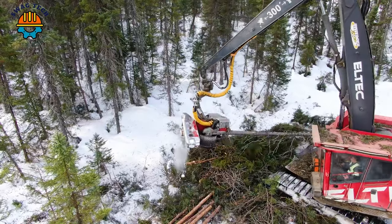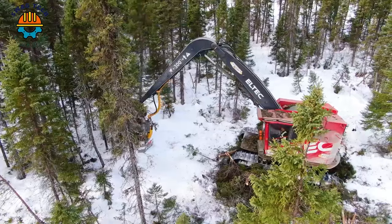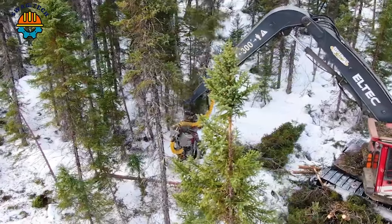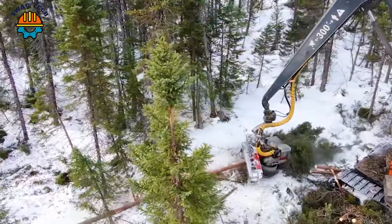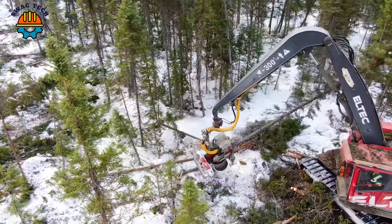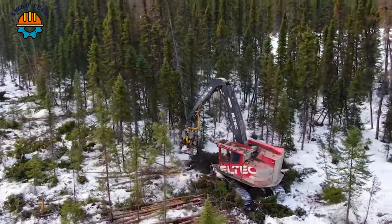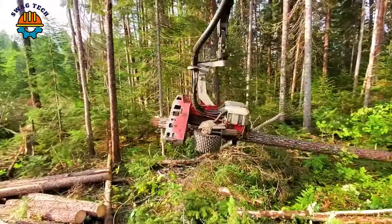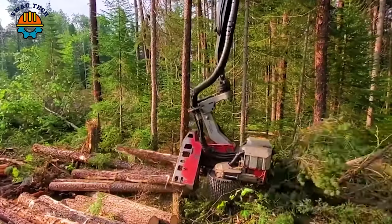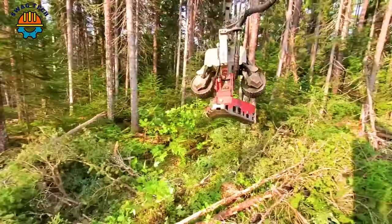Introducing the Eltec 277 Logmax 7000 XT, an advanced forestry machine designed for maximum efficiency, delivering precise and fast tree handling and felling. The Logmax 7000 XT is a modern harvesting head that is revolutionising the forestry industry, with an impressive cutting capacity of up to 34 inches in diameter, ensuring quick and accurate cutting of giant trees.